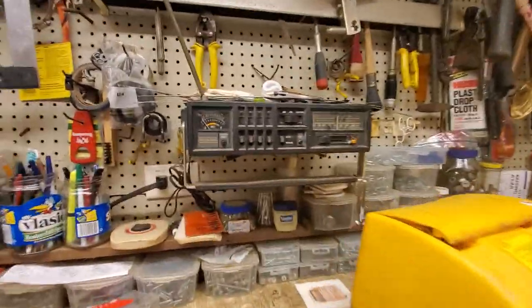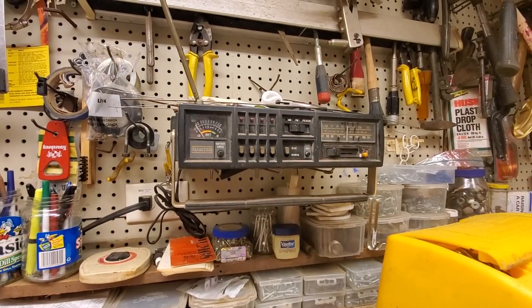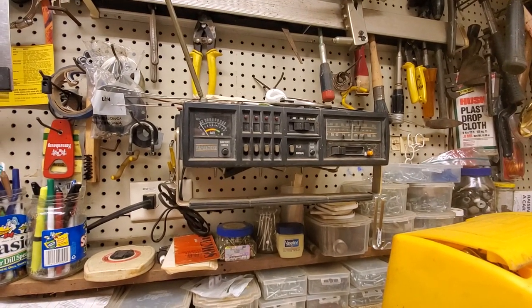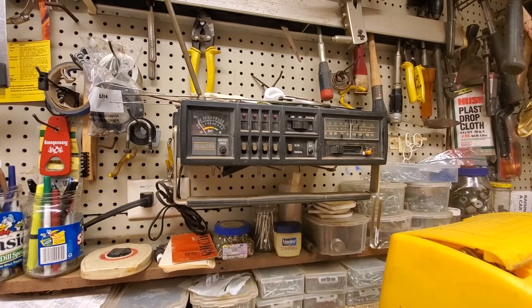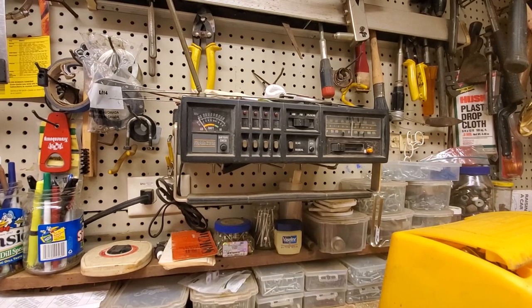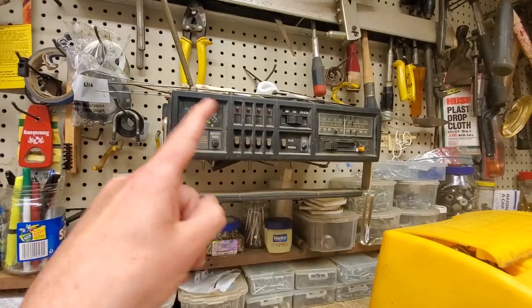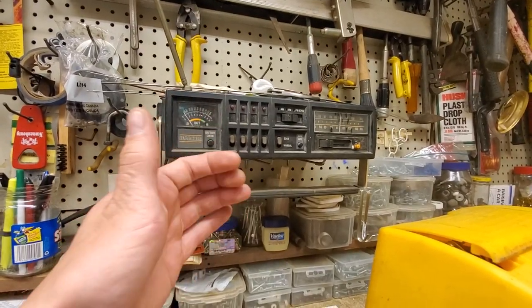The CB radio — this used to be in my dad's '78 Chevy van. When me and my parents would go to the grocery store, me and my sister would hang out in the van while they shopped. We'd play board games on the little table, or we would harass truckers with this — with no call sign, nothing. We would just get on there and give them the business.